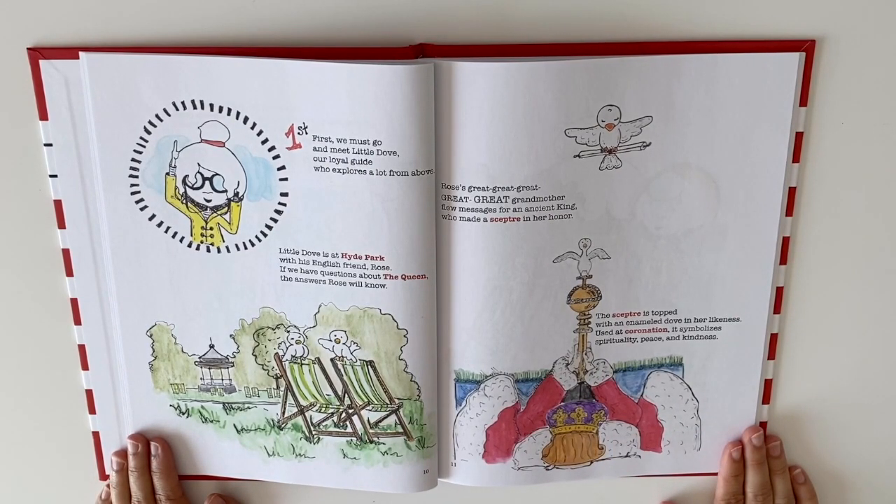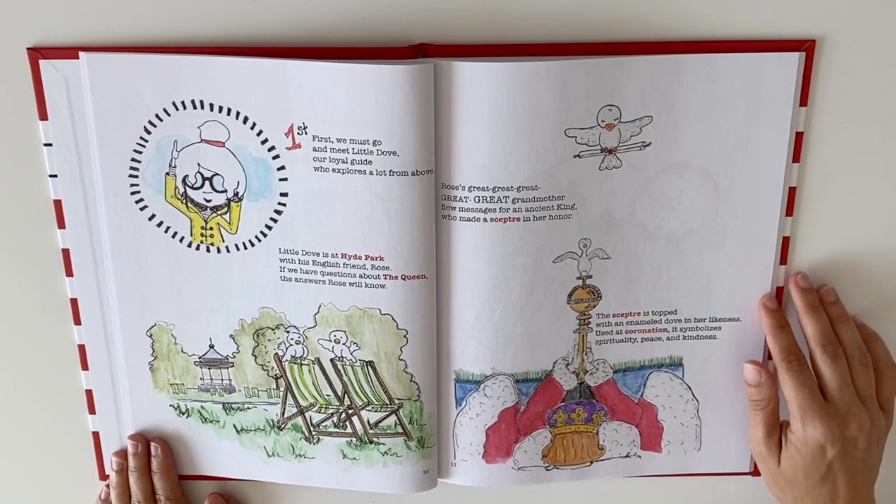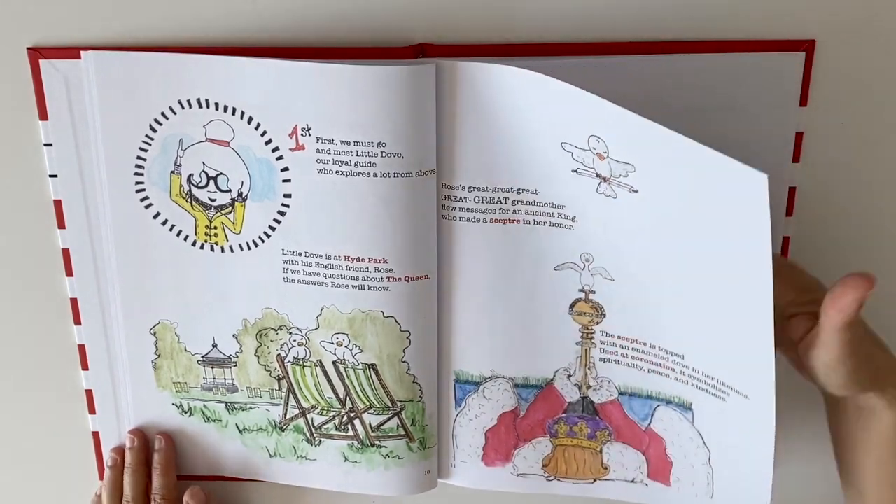First we must go and meet Little Dove, our loyal guide who explores a lot from above. Little Dove is at Hyde Park with his English friend Rose. If we have questions about the Queen, the answers Rose will know. Rose's great-great-great-great-great grandmother flew messages for an ancient king who made a scepter in her honor. The scepter is topped with an enamel dove in her likeness. Used at coronation, it symbolizes spirituality, peace, and kindness.